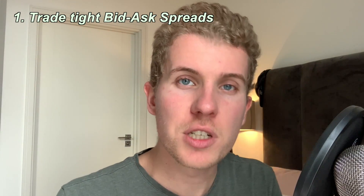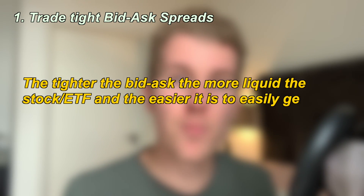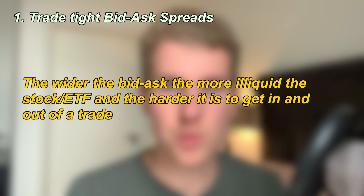The bid-ask gives you an indication of how liquid the product is that you're trying to trade. The tighter the bid-ask, the more liquid is the product that you're trying to trade. The wider the bid-ask, the more illiquid is the product that you're trying to trade.